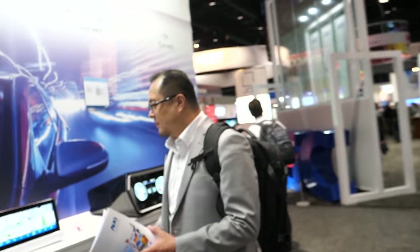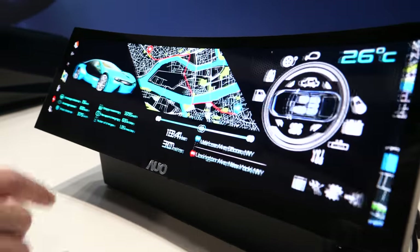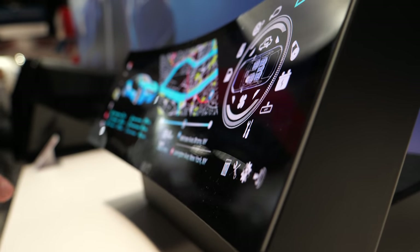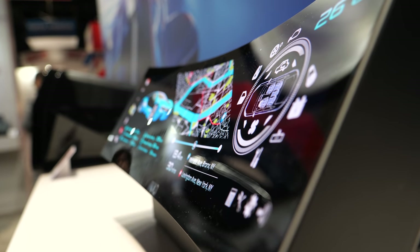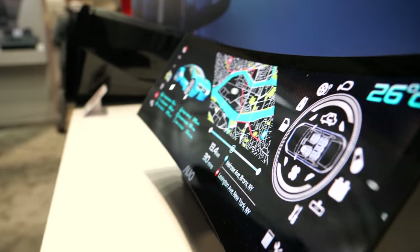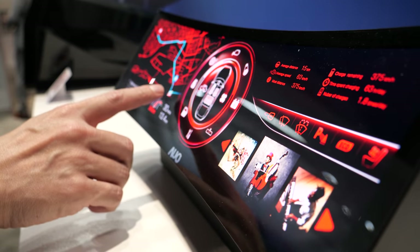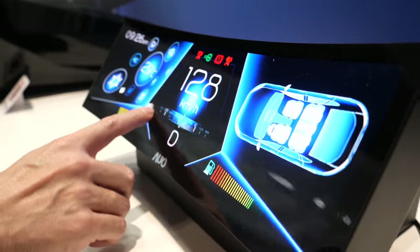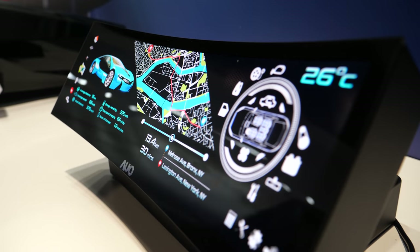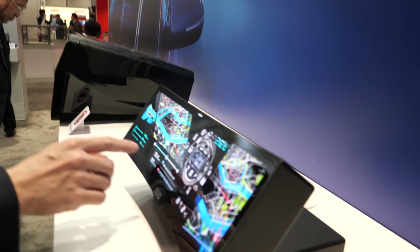AUO shows an ITV — in-cell touch — curved automotive display. Previously, touch required an extra sensing glass layer, but now AUO integrates the touch function directly into the cell, making the layer stack thinner and more compatible with curved designs. A project has already been awarded and shipping is expected early next year.